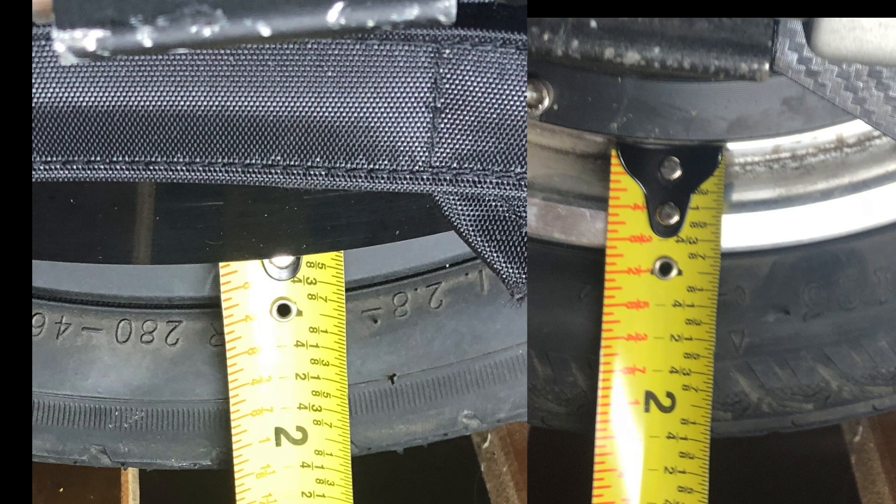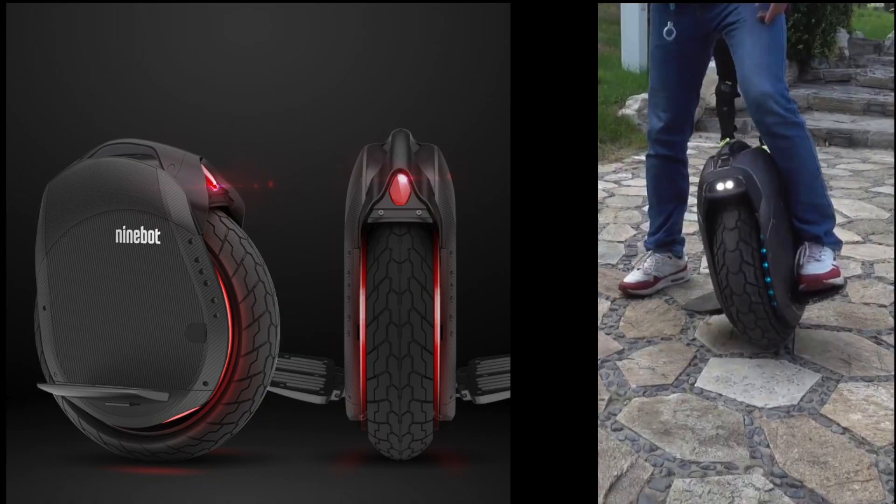Now let's talk about some 18-inch tires, because if the 14 and the 16 are the same, the 18 must be the same too — well, not quite.